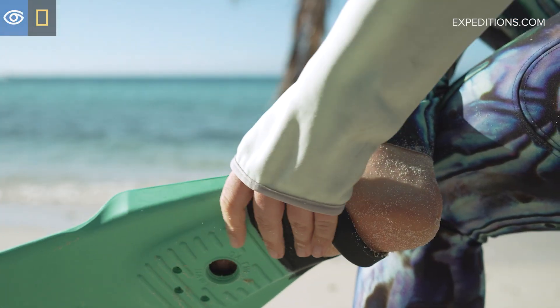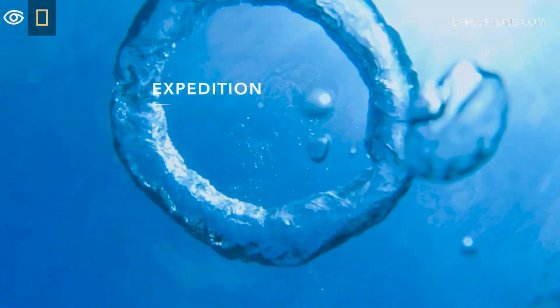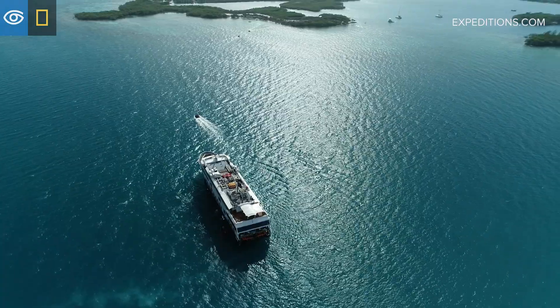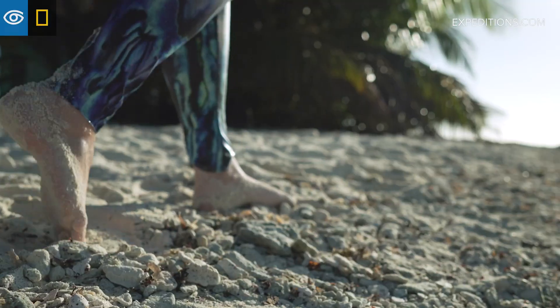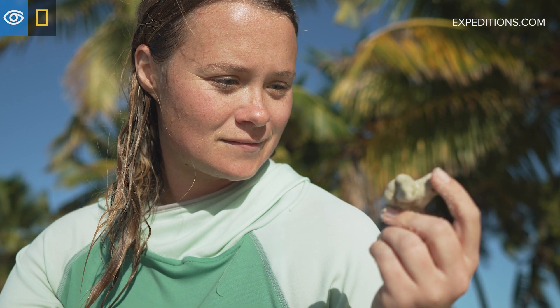The closer you look, the more you find on these reef systems, and every time we go out snorkeling with guests we see something new. My name is Katie Mills Orkut and I'm an undersea specialist for Lindblad Expeditions. I've always been fascinated with the underwater environment. Ever since I was a child, I found that the closer you look at things, the more you tend to see.